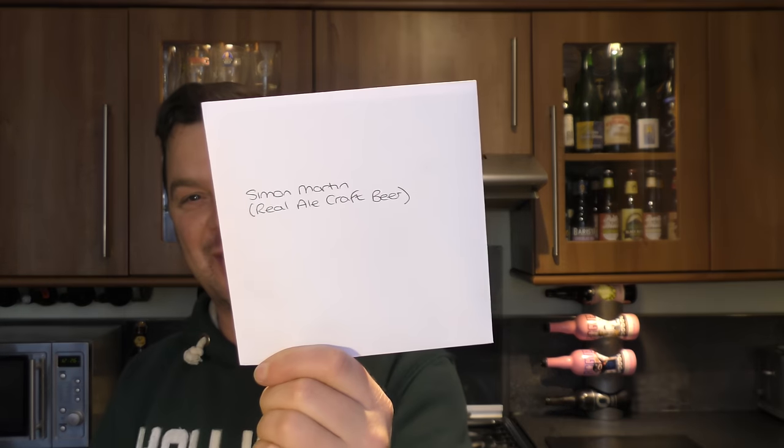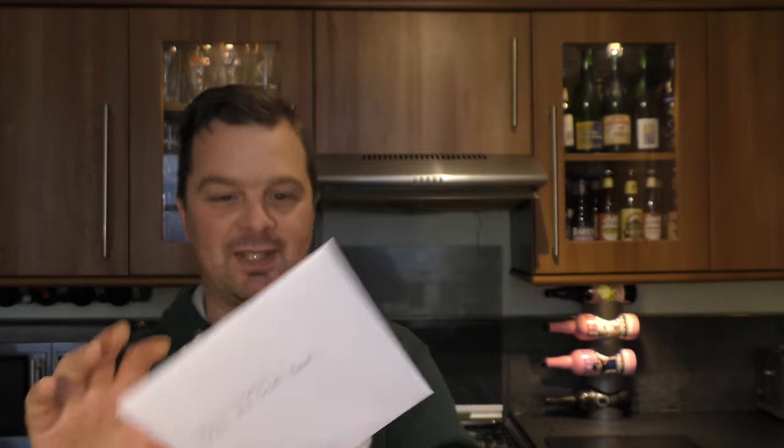It does get busy this time of year, doesn't it? Christmas. Unless you work on a construction site — that generally goes very quiet. But anywhere else — retail, brewing, sales — Christmas is the most bonkers time of the year. I've got my first Christmas card of the year from Beers of Europe.